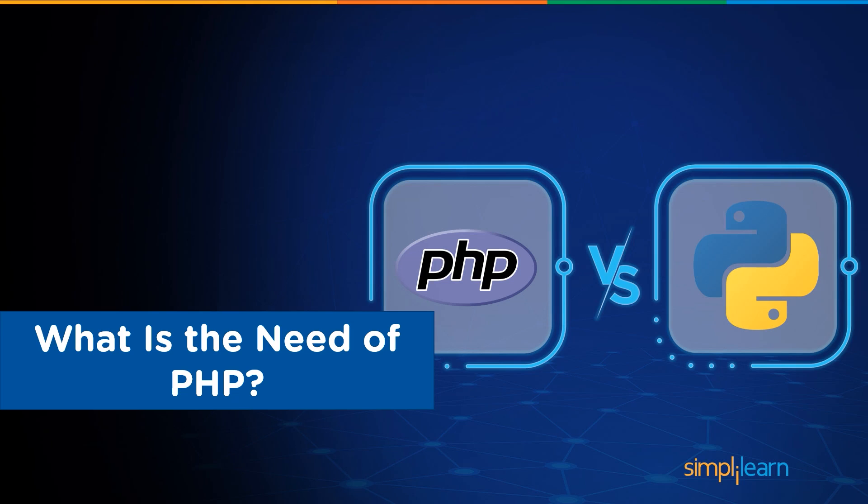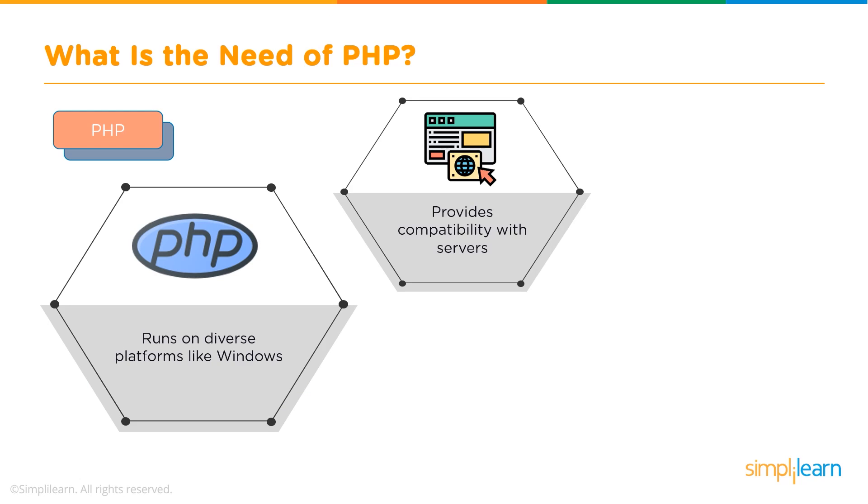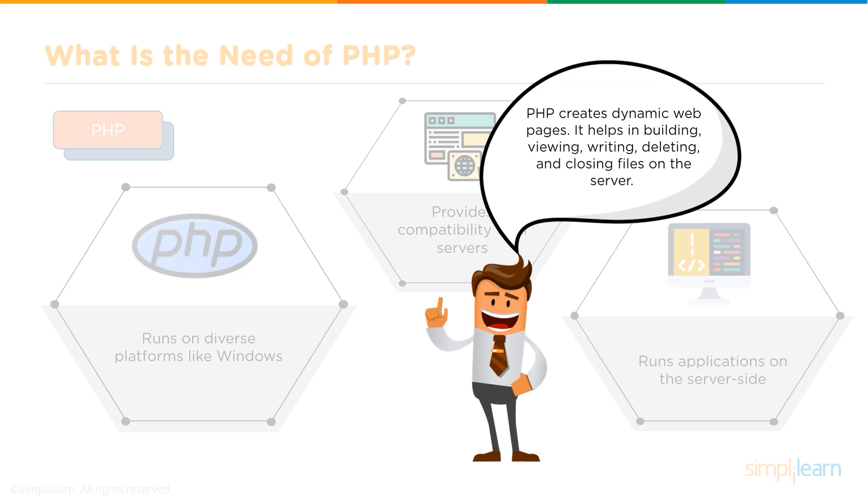Let us first discuss PHP. PHP is an easy-to-learn language that runs on diverse platforms like Windows, Unix, Linux, and Mac OS. It provides compatibility with servers such as Apache and IIS, runs applications efficiently on the server side, and is open source and free to download. In simple words, PHP creates dynamic web pages and helps in building, viewing, writing, deleting, and closing files on the server.